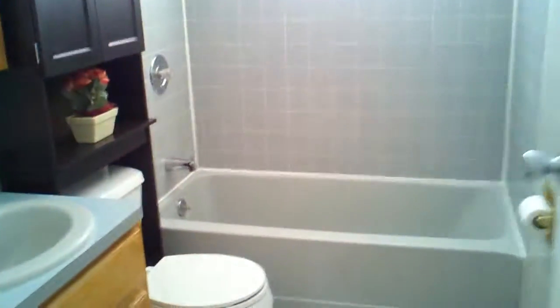Nice bathroom that's been remodeled. Very, very nice — this is the nicest one I've seen yet.